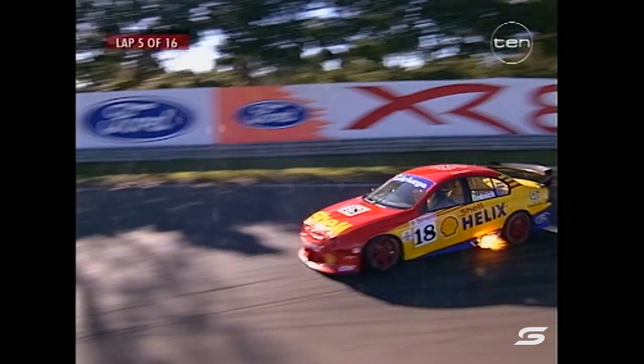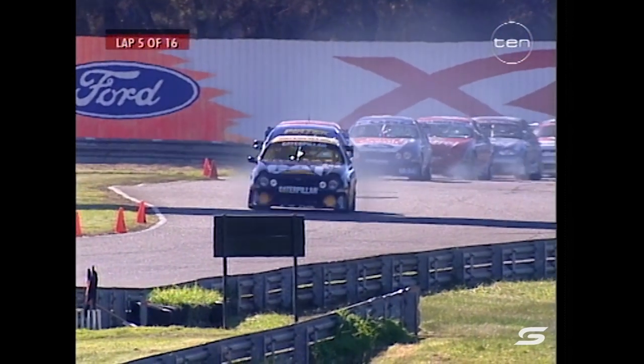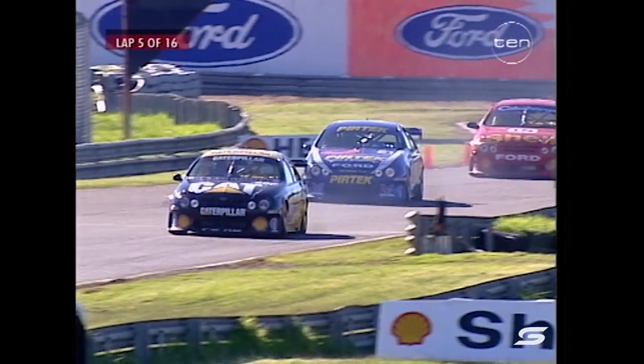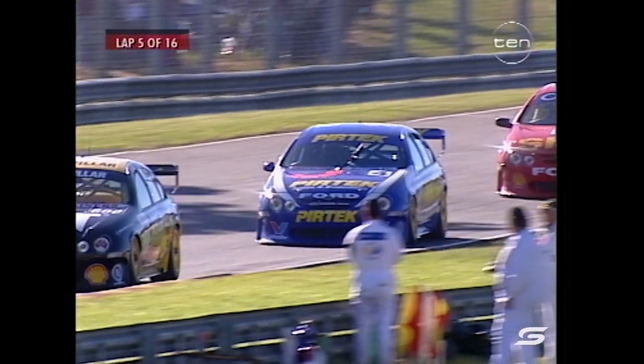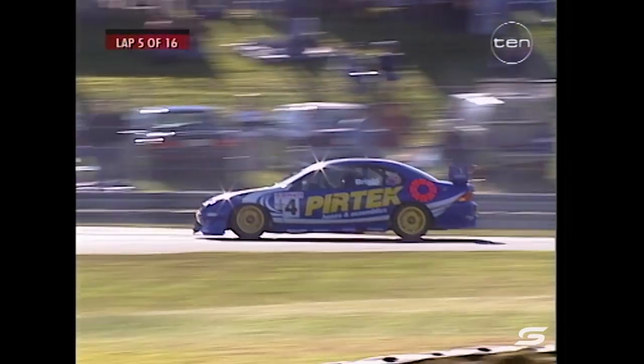It doesn't look now as if JB is holding them up because he's pulling out a little bit on Jason Bright. His times are pretty good — a 1:12.8 for Scaife, 1:12.9 for Lowndes — barely a hundredth of a second between the Mobile Holden Racing Team pair.